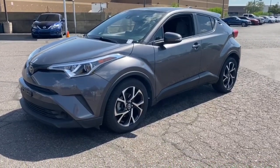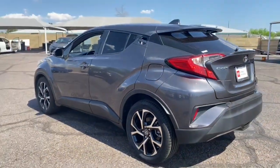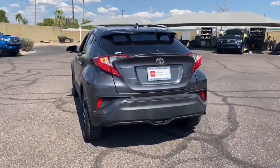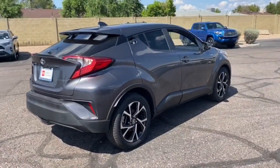You will love the features of this 2019 Toyota C-HR. With less than 50,000 miles on the odometer, this vehicle stands out from the rest. Take a closer look at this sporty C-HR, the small, bold crossover that brings convenience, practicality, and distinctive style along on every drive.